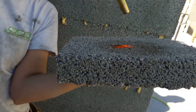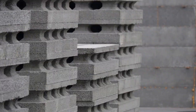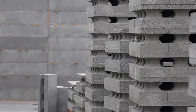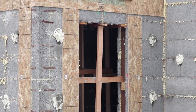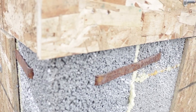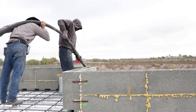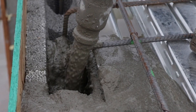They also absorb sound, making your space peaceful and quiet. If you use these blocks to build your house, it becomes incredibly durable — 700 times more durable than a wooden house. And with the right design, it can withstand a massive 8.0 earthquake.